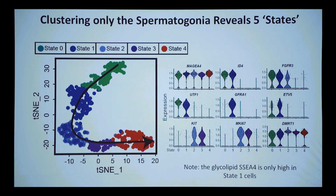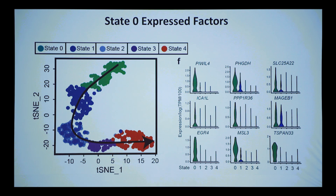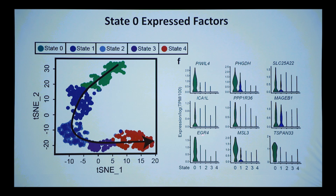GFR-alpha-1, the receptor for GDNF, is high in state one but very few state zero cells have it — one distinguishing feature between state zero and one. We don't have evidence that mice have an equivalent state zero cell. State zero cells have PIWIL4 and PIWIL2 — a small RNA repertoire we think might be very interesting for suppressing retrotransposons. They also have specific transcription factors like EGR4, chromatin factors like MSL3, and cell surface marker T-SPAN33, which we can use to FACS-sort them.